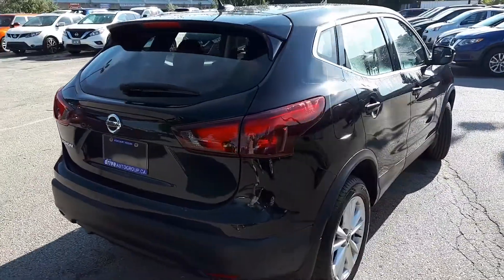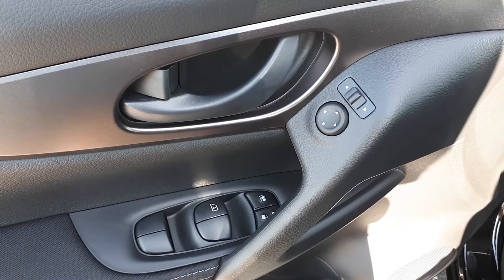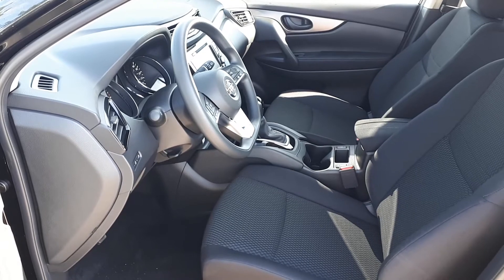Let's take a look at the features on the inside. Starting with the driver's side door, we have our power mirrors, locks, and windows with an automatic driver-side window, and plenty of space for up to five passengers.